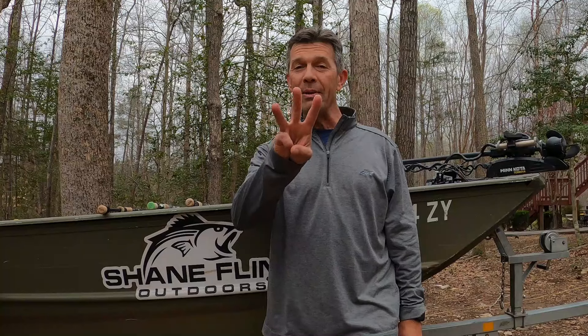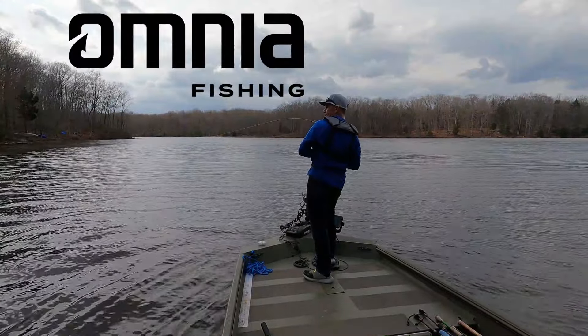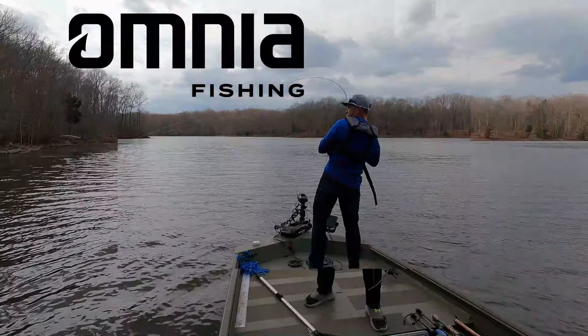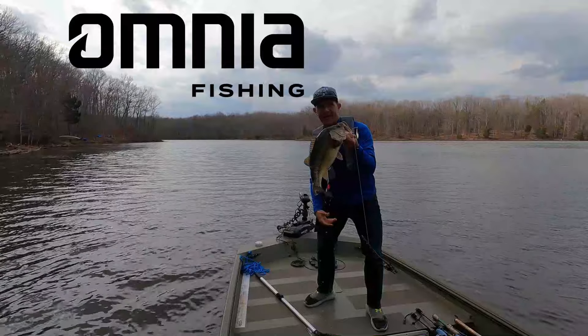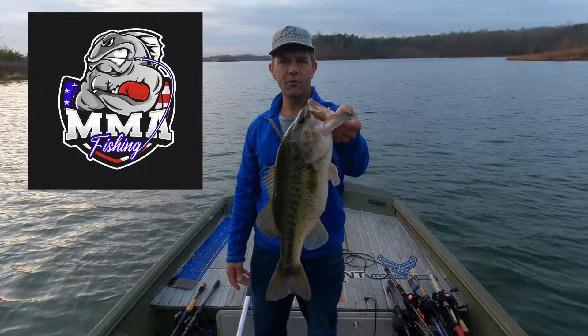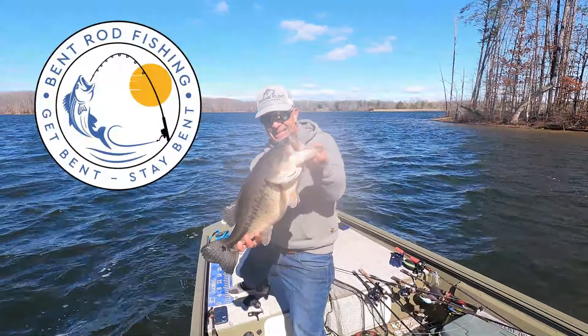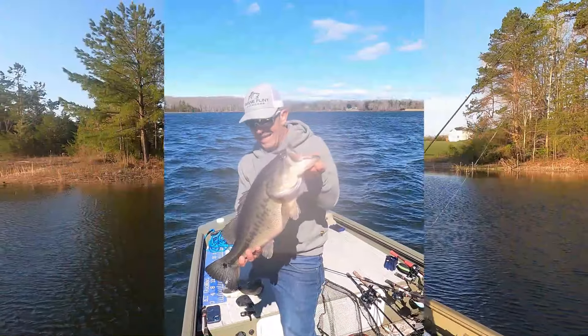The weather's warming up, it's April, and it's time to catch giant bass. I'm going to share with you three baits that you can utilize to help you catch a lot of big bass in April. Shane Flynn Outdoors, brought to you by Omnia Fishing — experience the most personalized tackle shopping on earth — and MMA Fishing, fight the bite, also by Bent Rod Fishing, get bent, stay bent.